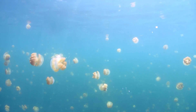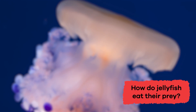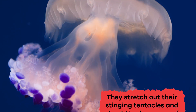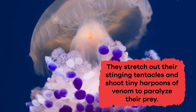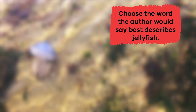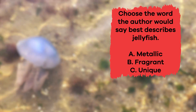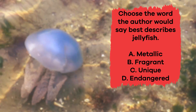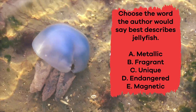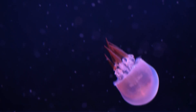Let's review to see what you remember. How do jellyfish eat their prey? They stretch out their stinging tentacles and shoot tiny harpoons of venom to paralyze their prey. True or false: jellyfish are endangered. If you said false, you're right! Choose the word the author would say best describes the jellyfish: a) metallic, b) fragrant, c) unique, d) endangered, e) magnetic. If you chose C, unique, you're correct! Well done, jellyfish geniuses!